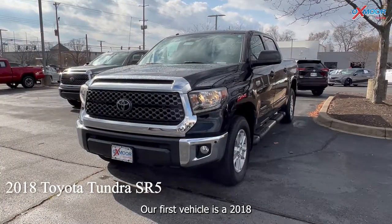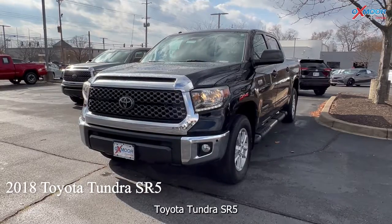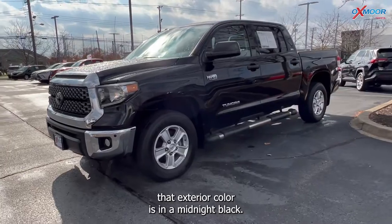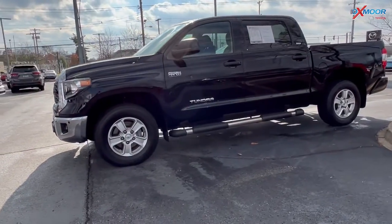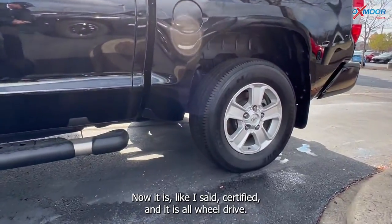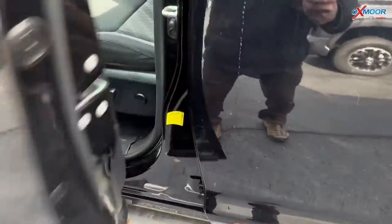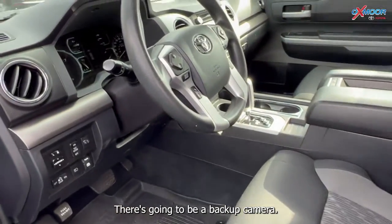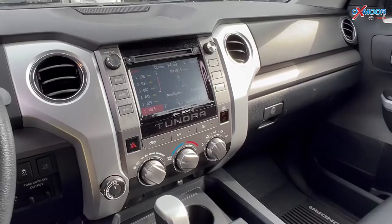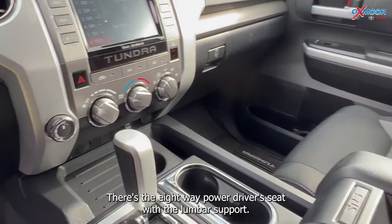Our first vehicle is a 2018 Toyota Tundra SR5. The exterior color is midnight black. It is certified, all-wheel drive, and you are going to have a clean Carfax. It was locally owned with one previous owner, and there is a backup camera and an eight-way power driver's seat.